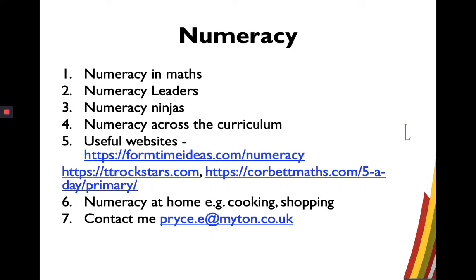At home, it would be really good if you could encourage them by helping with cooking — weighing things, looking at different ingredients like tablespoons, grams, and ounces, and looking at different units. When shopping, you can look at best buys, which ones offer better value for money, and also help with financial maths by looking at bills.